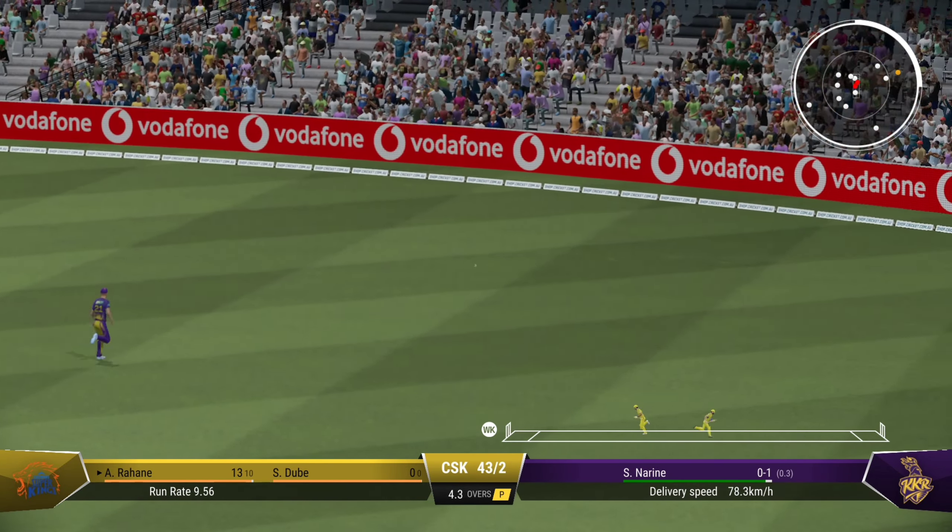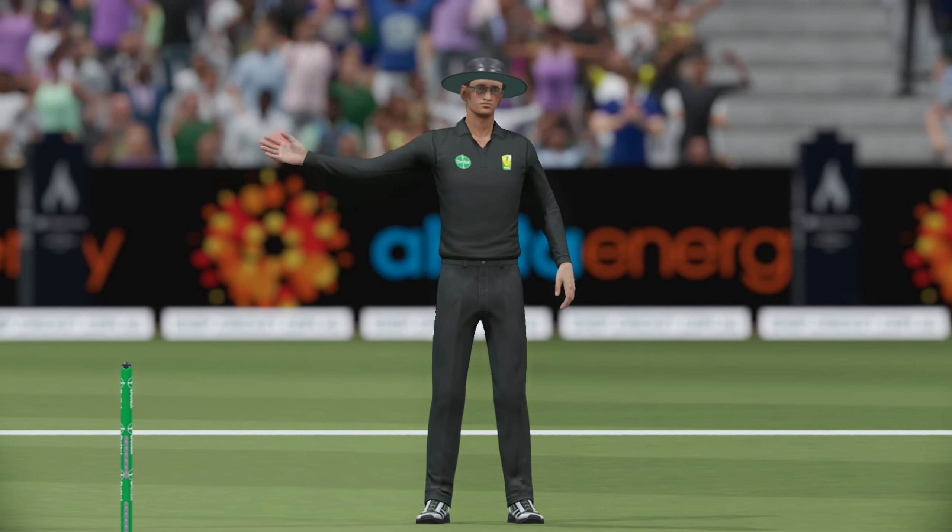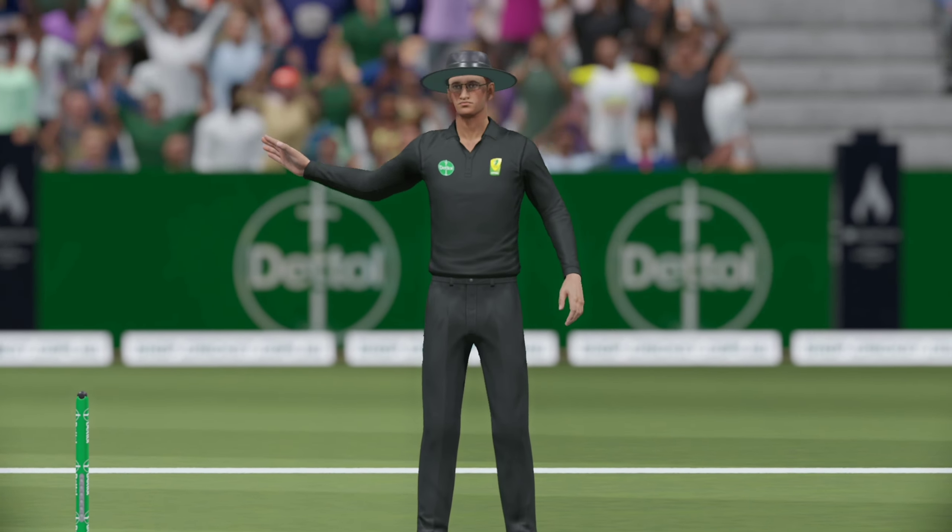Saw that early, no one's catching that. Great shot. The fielder could only pick that up off the boundary rope. Punched that away through the covers with exquisite timing.